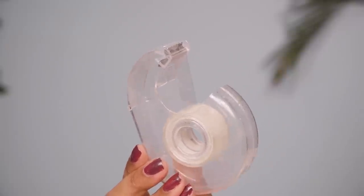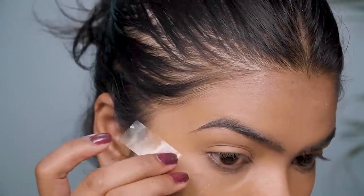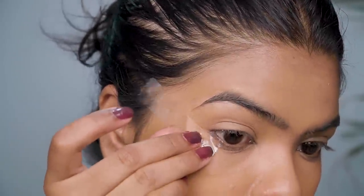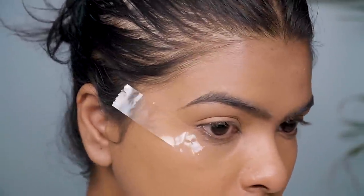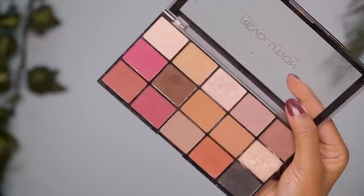I haven't highlighted my under eye yet. First I'll use sellotape to create that Arabic foxy eye look — that feline eye look. For the tape placement, it depends a lot on your eye shape, but I use the tip of my eyebrow as a guideline and apply the tape at an angle in that direction. I also always include a little bit of my lower lash line.